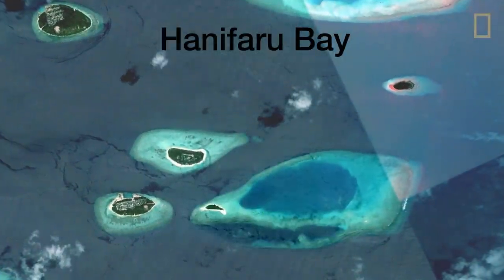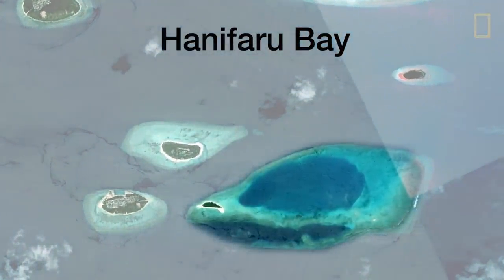Hanifaru Bay is basically this little island on the bottom right, and then you have this weird indentation in the reef. That indentation makes for an incredible plankton trap. When the tides and the currents are just right, all the plankton gets sucked into this bay and just gets circulated in an eddy, increasing and increasing and increasing. And this is where the manta rays go.